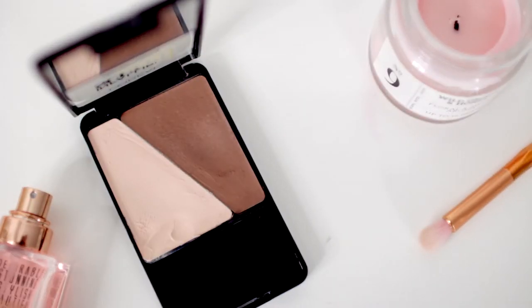Since I started wearing less foundation I've actually been getting on a lot better with cream products — things like cream contour and cream blush. The cream contour I use is from L'Oreal, this is their Infallible Sculpt. It's got a light highlighty shade and a darker shade to contour with. I never use the highlight one but I do use the contour shade a lot. When I was on holiday I would just put it on the cheekbones, the top of my forehead, and buff it down my neck to make everything look a little bit more sculpted.